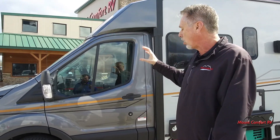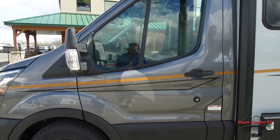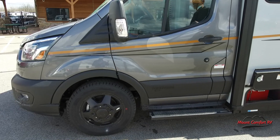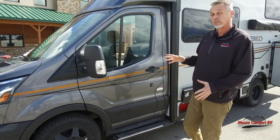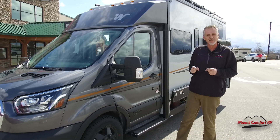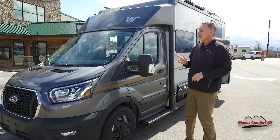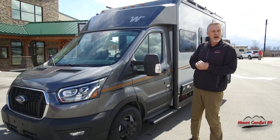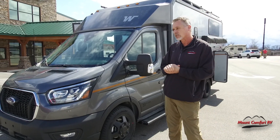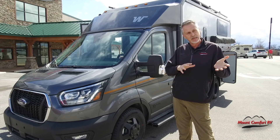It's on the all-wheel drive Ford Transit chassis with a 3.5 EcoBoost. I have driven these — it is my favorite motorhome to drive. It's very peppy. If we were going to have a drag race of all the motorhomes we have out here, this one's going to win. It's nice to be able to get up to speed on the highway. It's going to feel like you're driving a B van, but it gives you a lot of additional features that you won't find in many B vans.